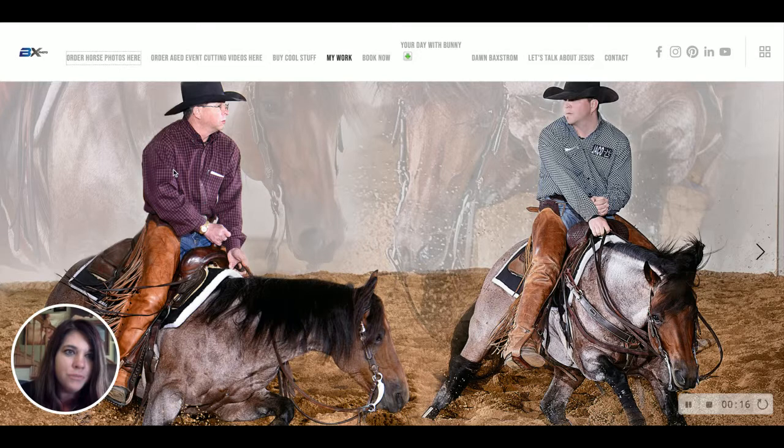If you're on bxphoto.com, you're going to select the 'Horse Show Photos' tab, then click on 'Red Dirt Reining.' It's going to come up and have you open the gallery — when it shows up like this, hit 'Open Gallery.'